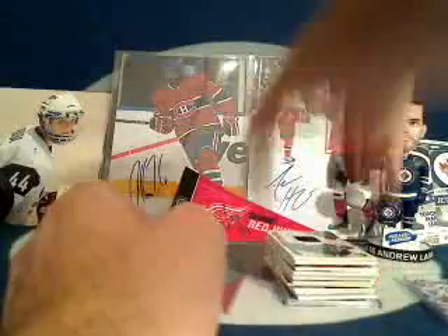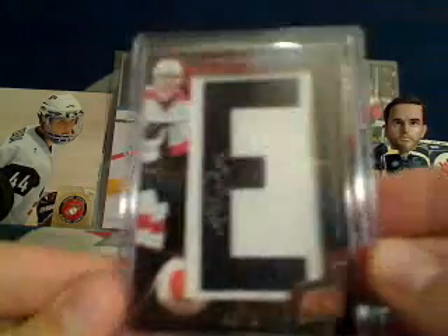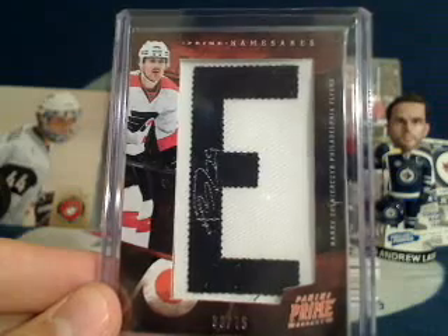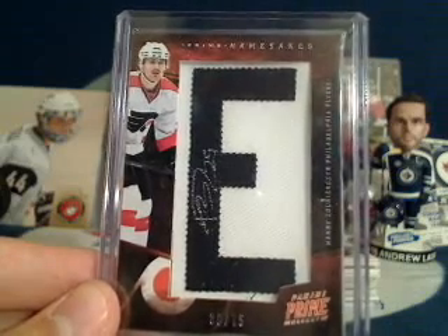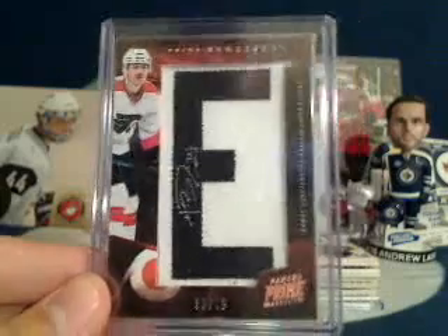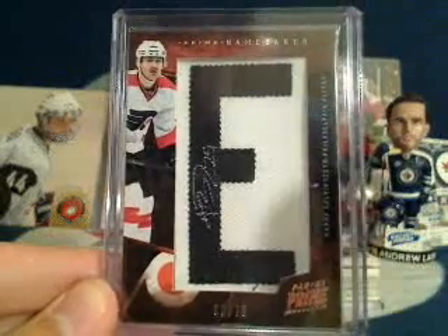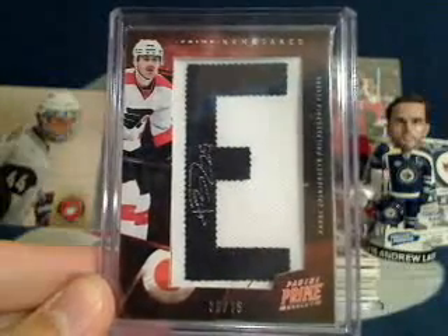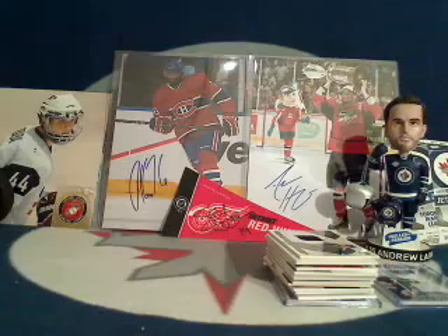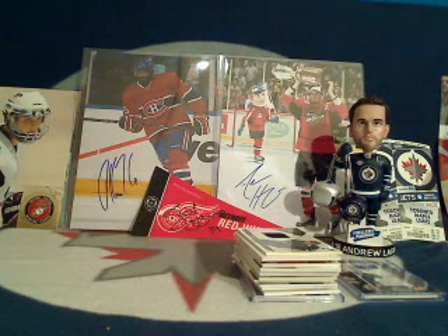Mike is saying that Subban is a $50 value card — really nice hit. For the insurance policy — the Prime Namesakes Harry Zolnirchuk letter auto — Edmonton had a hit, Toronto had a hit, Pittsburgh had a hit, so we're going all the way down the list to Justin with the Carolina Hurricanes. Justin, you're going to be getting this insurance policy card. He had a sweet share of hits from Luxury Suite when the product first came out — I think I pulled him a Jeff Skinner. Let me mark down that Justin is getting the insurance policy.